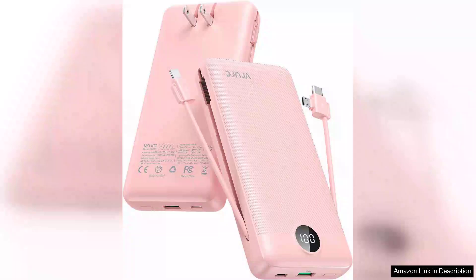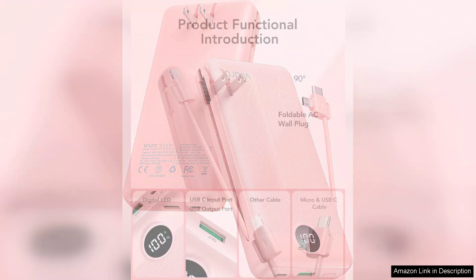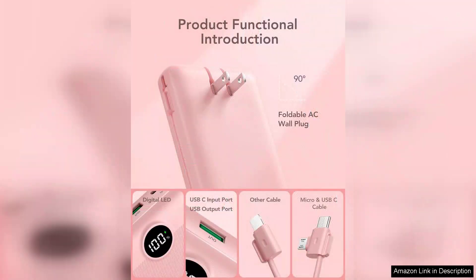I recently purchased the Verst Portable Charger 20,000mAh and it has exceeded my expectations in several ways. With its sleek design and robust capacity, this power bank has become an indispensable accessory for my on-the-go lifestyle.